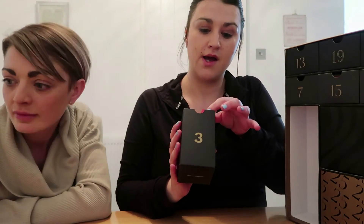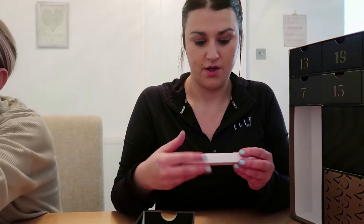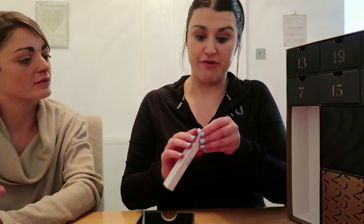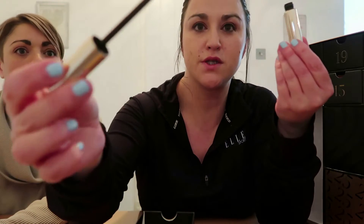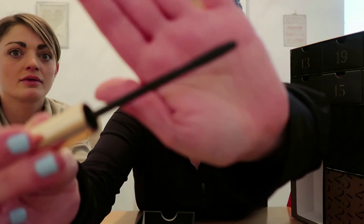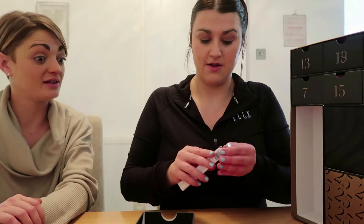Box number three is a bit bigger. I think I can guess — it's mascara! This is the Iconic London Triple Threat Mascara in black, which is great because that is the only color mascara I use. It's gold packaging, full size. The wand is nice and long and thin, which I think is better to get all those little lashes, especially on the bottom. This one is worth £20.